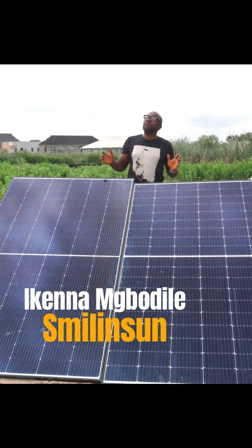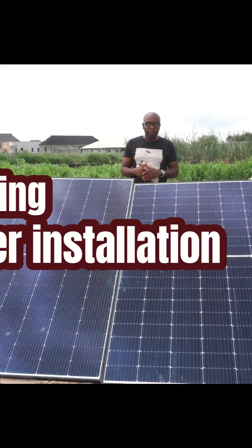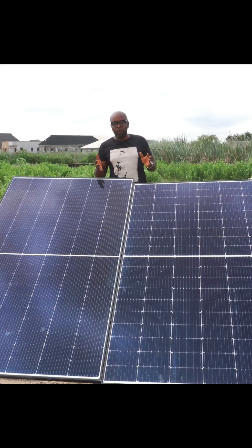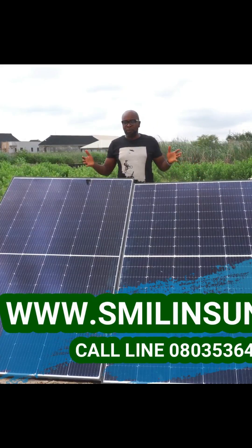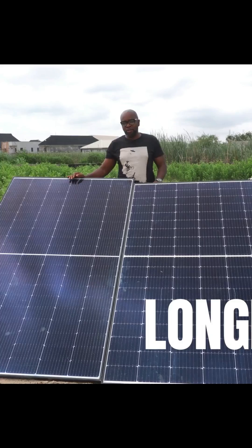All right, so today I've actually waited for close to four days to see if I can get a bit of good sunshine. So it looks like today is a very good day. We're going to capture the output of these two solar panels right before you. We're trying to find out which should give you a better output — is it going to be the Longi solar panel or is it going to be the Jinko solar panel?